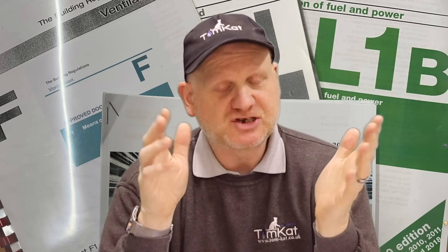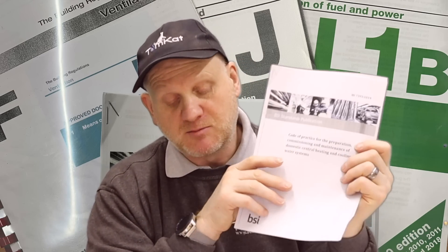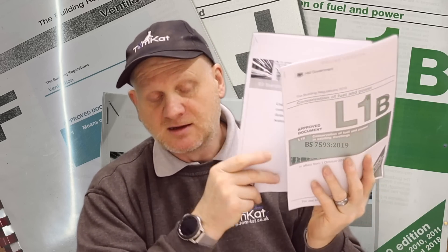Also in 2022 we're going to have big changes in British Standards and Building Regulations. In a couple of videos now I've spoken about the changes to Part L of the Building Regs, where we're going to be incorporating BS 7593 into Part L - basically requiring filters, clean systems, inhibitor, and the rest of it.